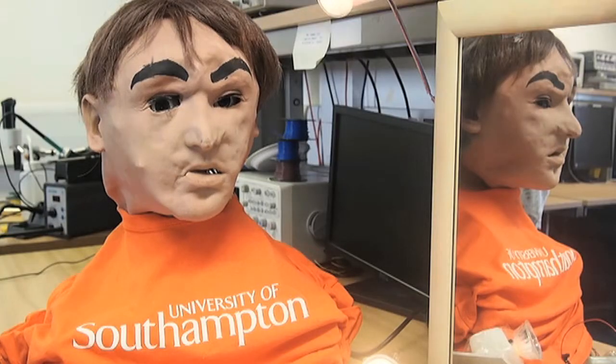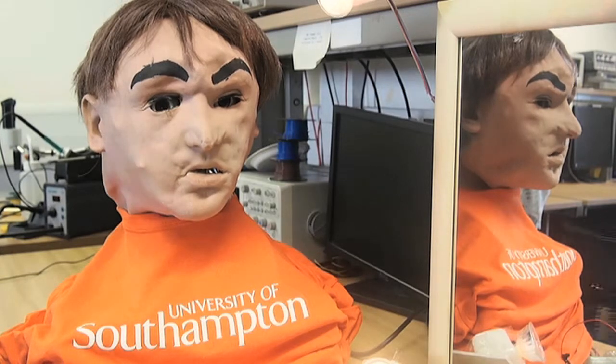Devangini's project was about making the robot recognise itself in a mirror. Although there are already many robots which can perform monotonous and mundane tasks for us, Devangini wanted to explore their ability to recognise themselves as robots.